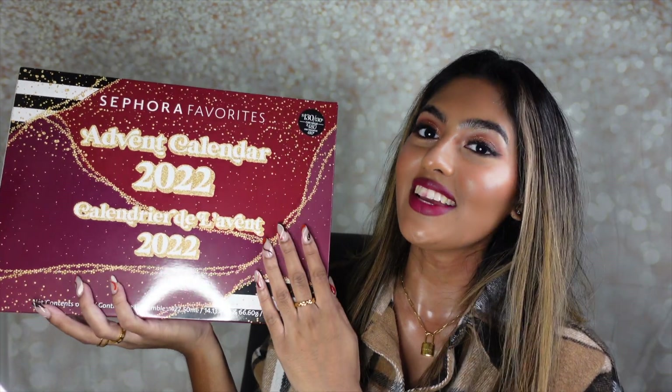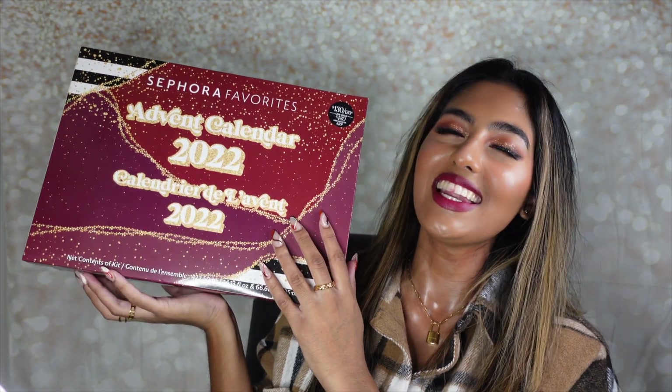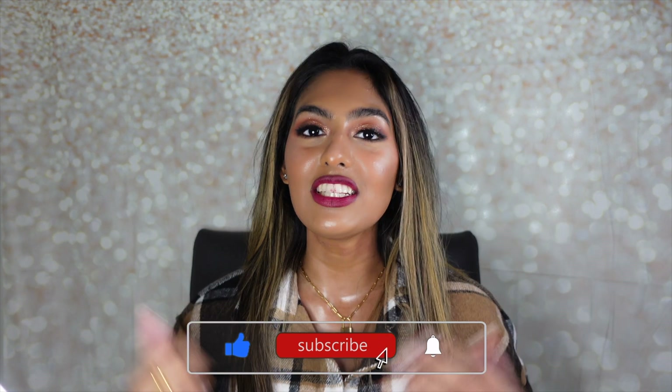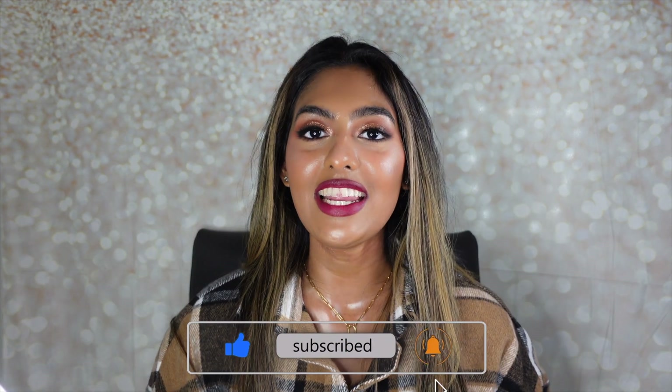I literally haven't touched the stickers yet — I've been waiting to unbox this with you guys. This is going to be a journey because this is my first advent calendar unboxing. As always, if you guys love seeing my videos, please don't forget to hit that subscribe button, turn on your post notifications, give this video a thumbs up, and let's get right into our advent calendar unboxing.